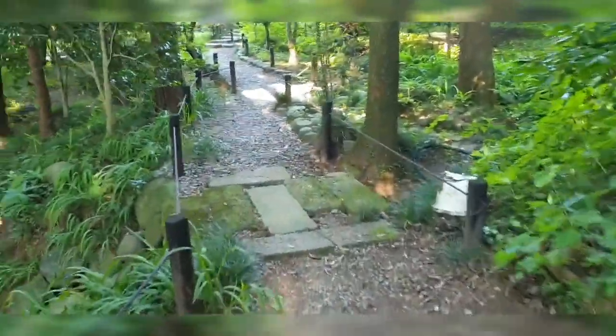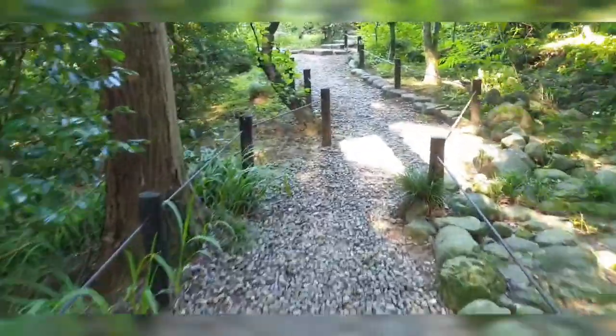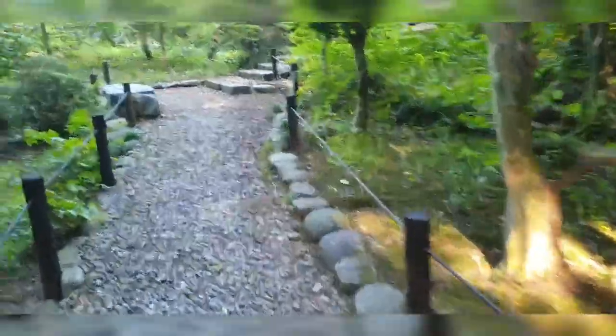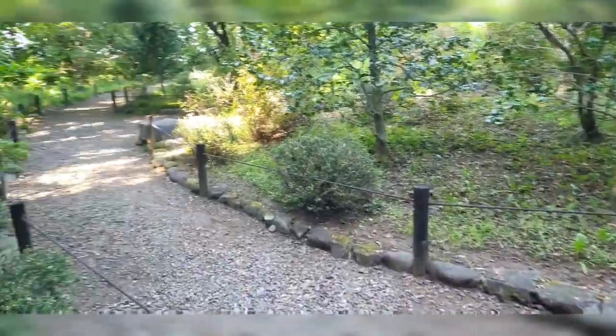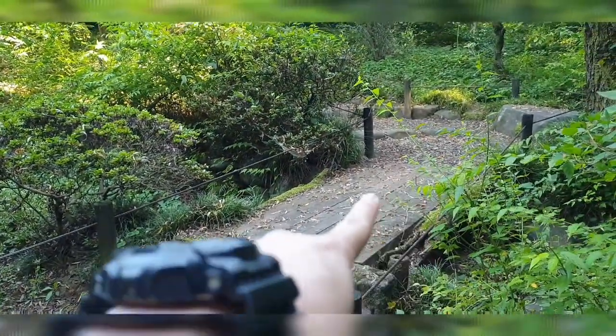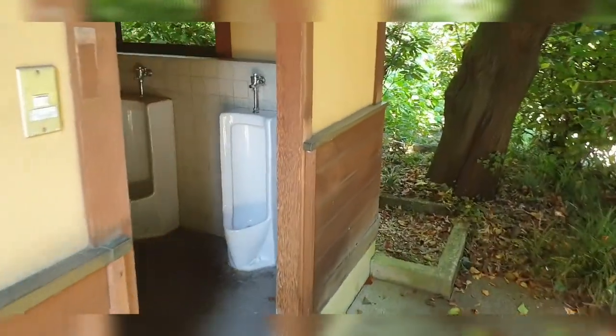I've discovered a pathway over here and I'm just curious where it leads. There we go — there's a left and a right and I don't know which way to go. Probably this way... no, this way. I don't know where else to take you guys, so we're checking out the toilet.